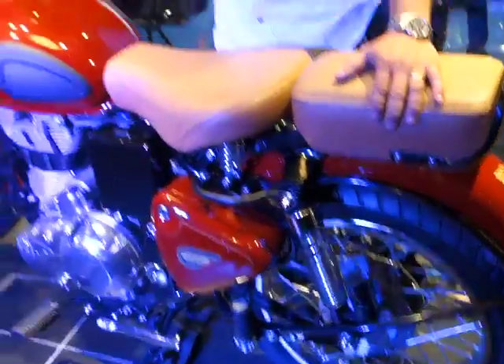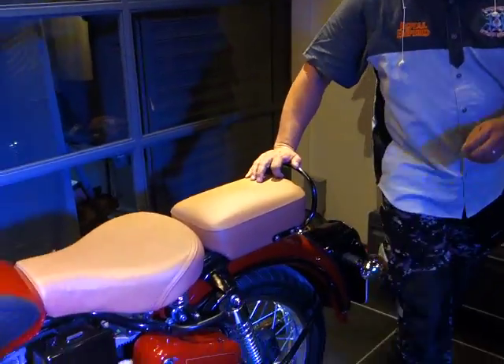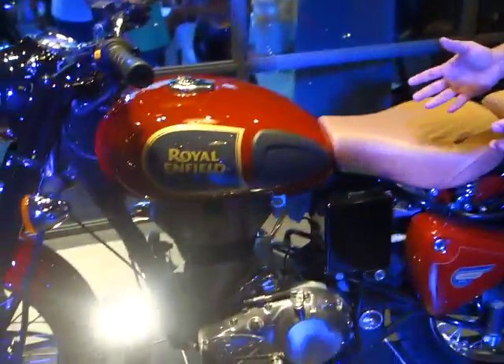This bike is priced at ₱196,500. You can purchase it through credit card like BDO or BPI. You have to put down ₱60,000 and ₱10,000, and then the balance is payable in 24 months, zero interest.